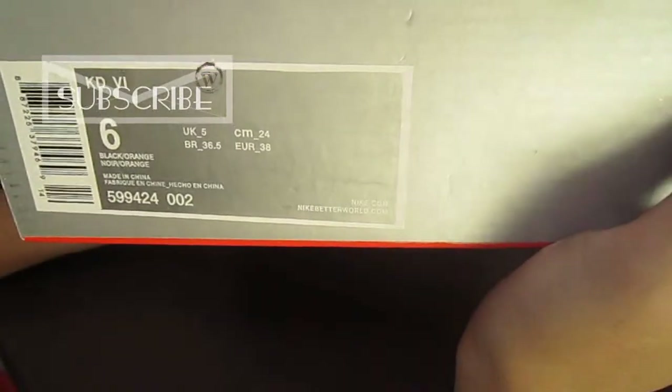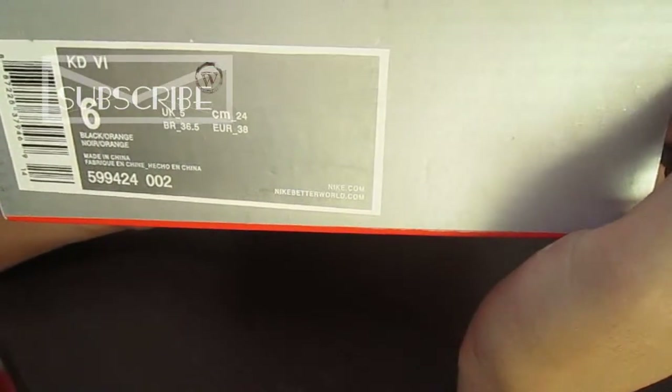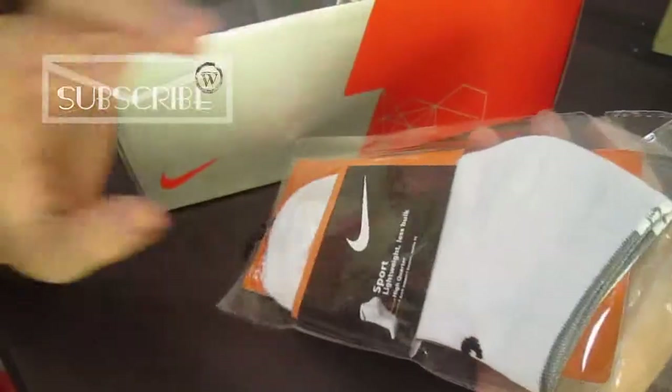Please look at this label and we can find some information about these shoes.